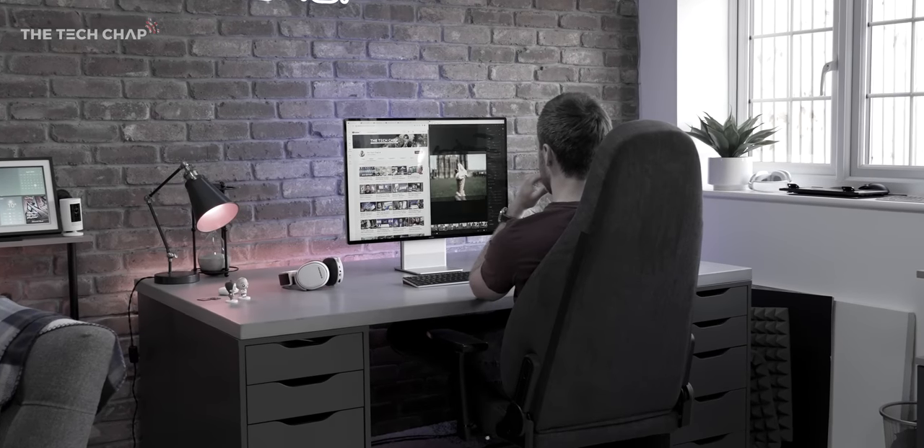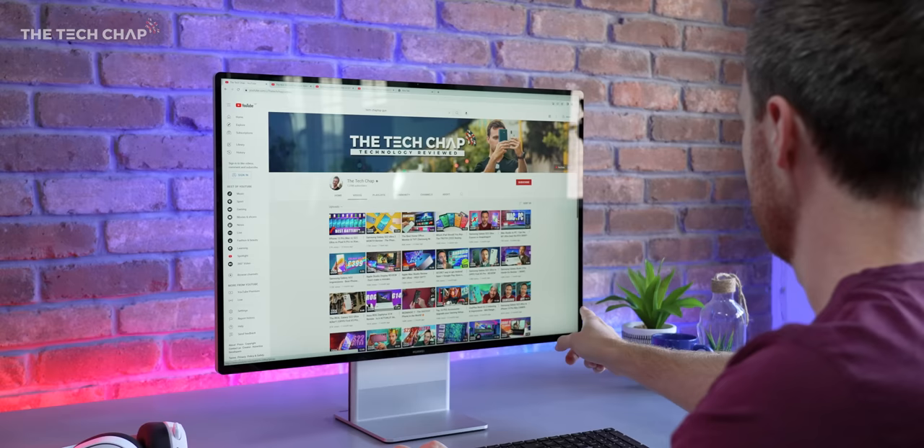Is this the best Windows alternative to an iMac? Well, yeah, actually, I reckon it is. I think that's the best way of describing this new Huawei MateStation X.